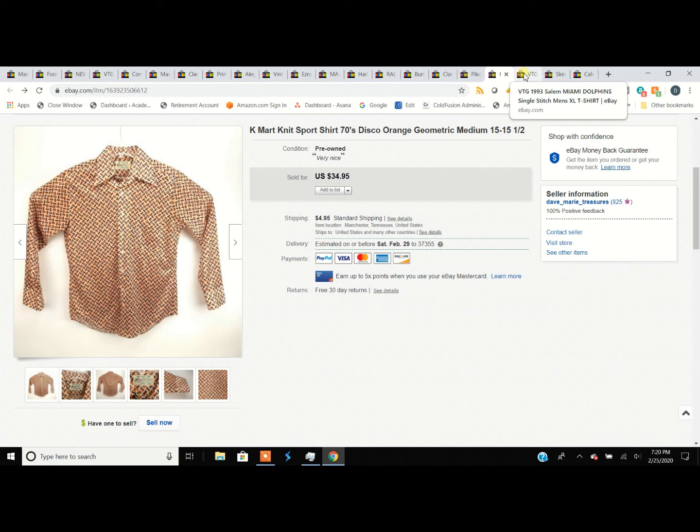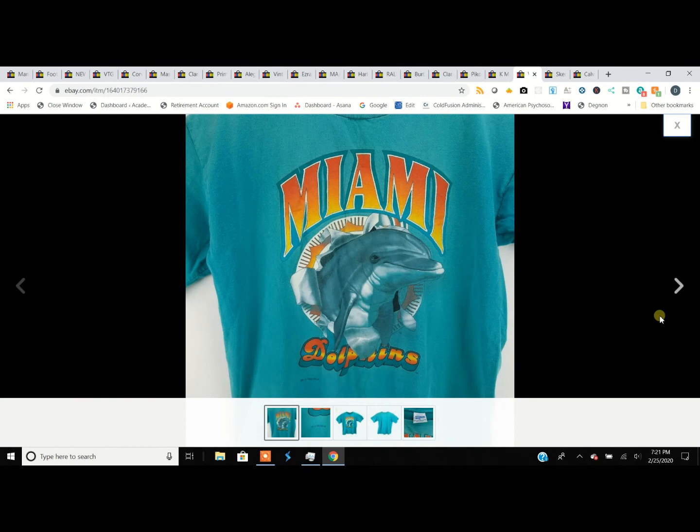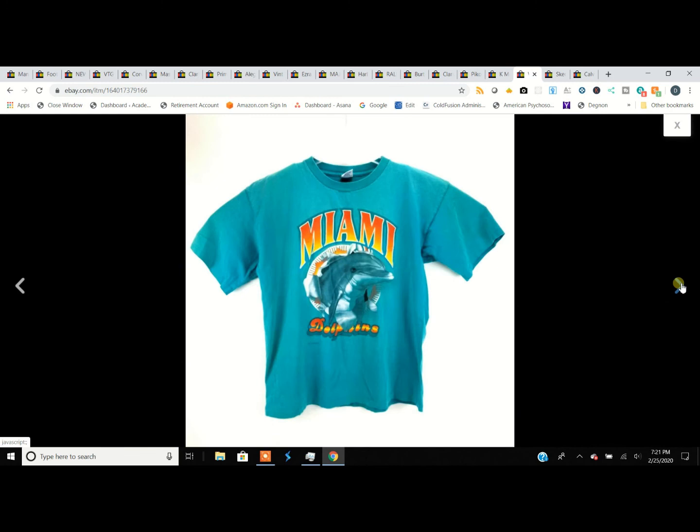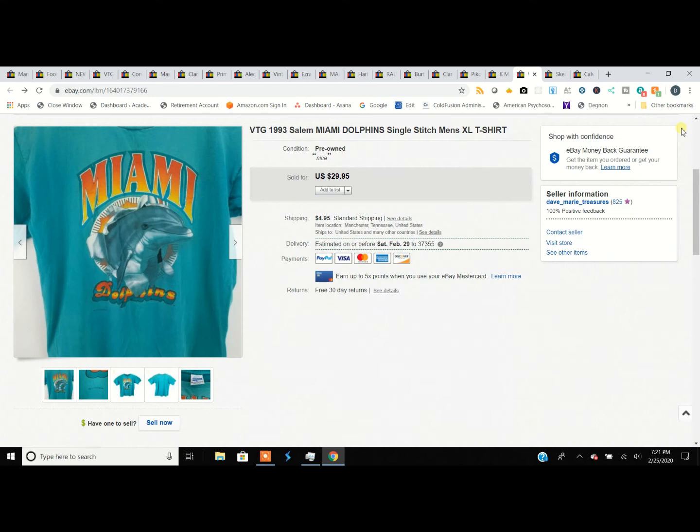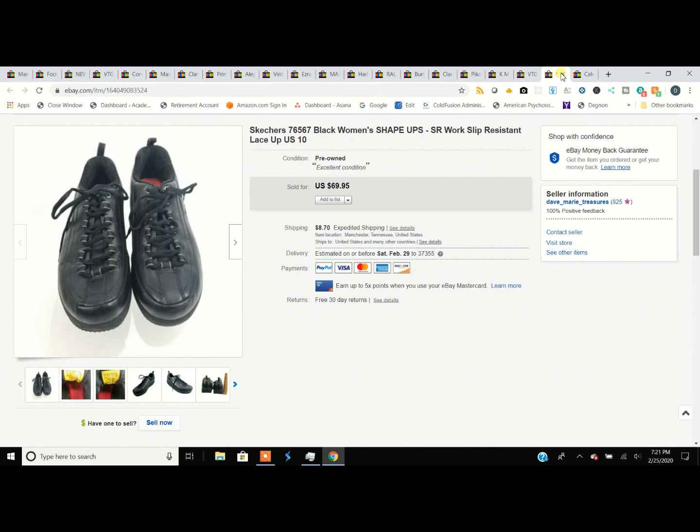This is another vintage item — a 1993 Miami single-stitch t-shirt with the old Salem Sportswear logo. People love this stuff. Diehard fans want this unique vintage gear — Miami, the Cowboys, the Steelers, those teams. It doesn't matter how bad a year they've had, they'll still sell. We got $30 for a $1.99 investment.